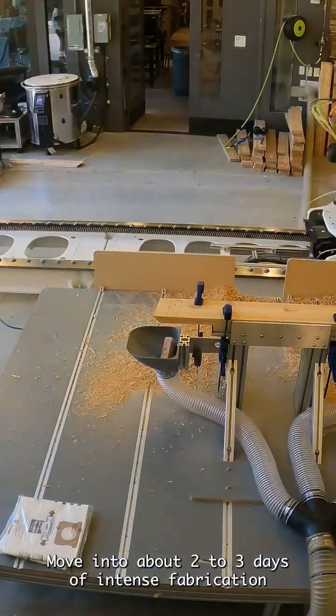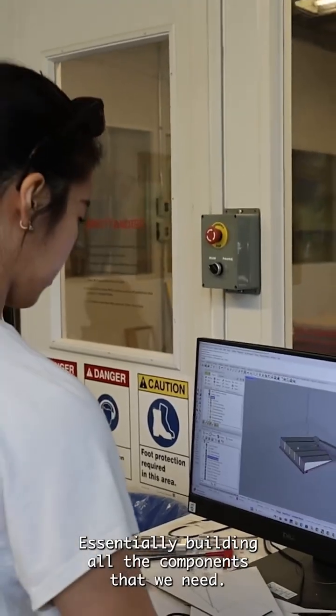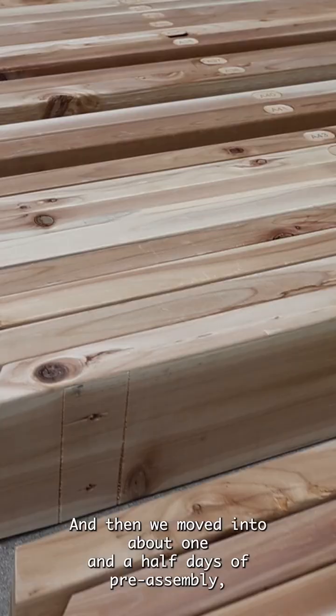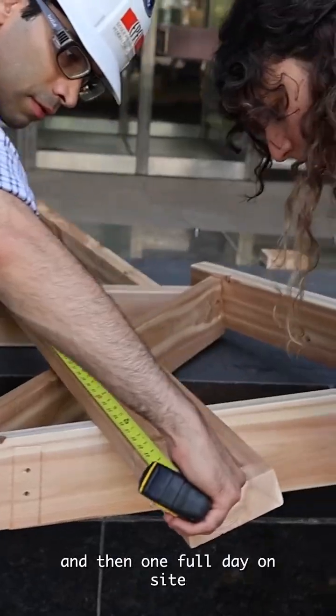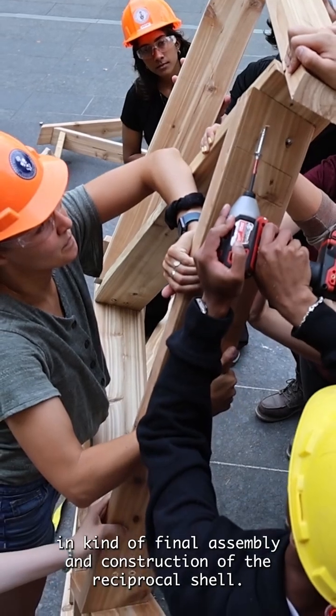Moving to about two to three days of intense fabrication, essentially building all the components that we need, then we moved into about one and a half days of pre-assembly, and then one full day on site for final assembly and construction of the reciprocal shell.